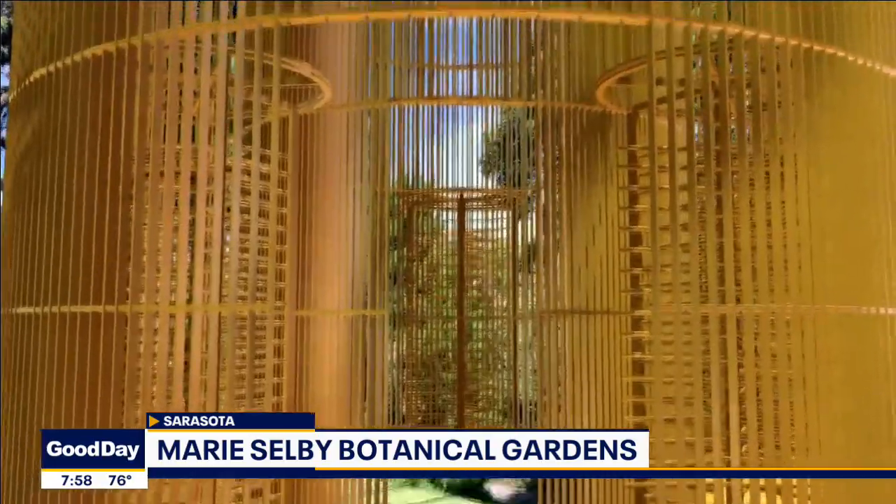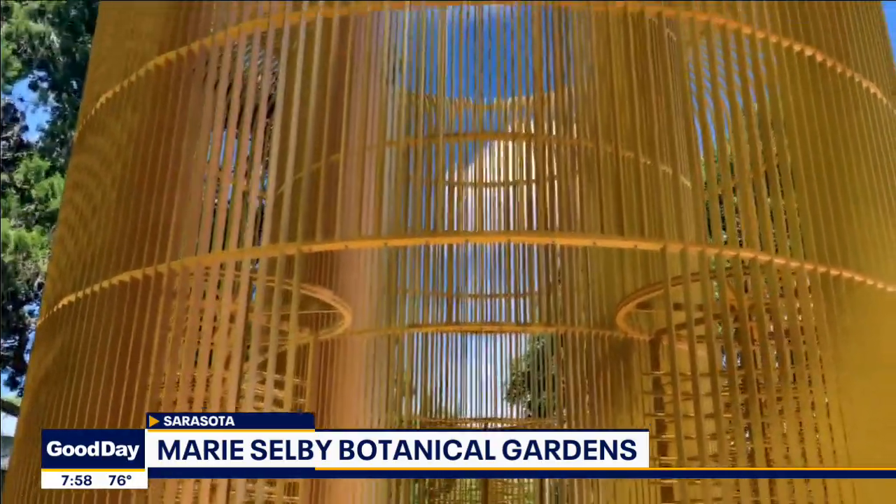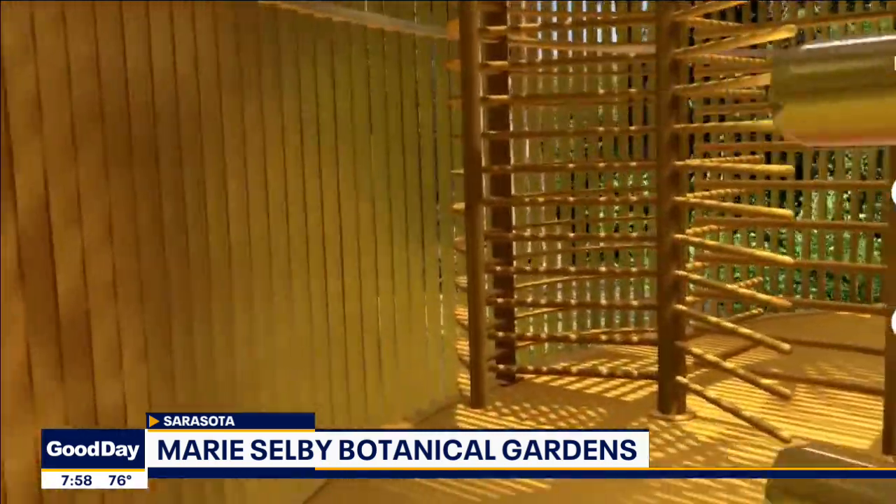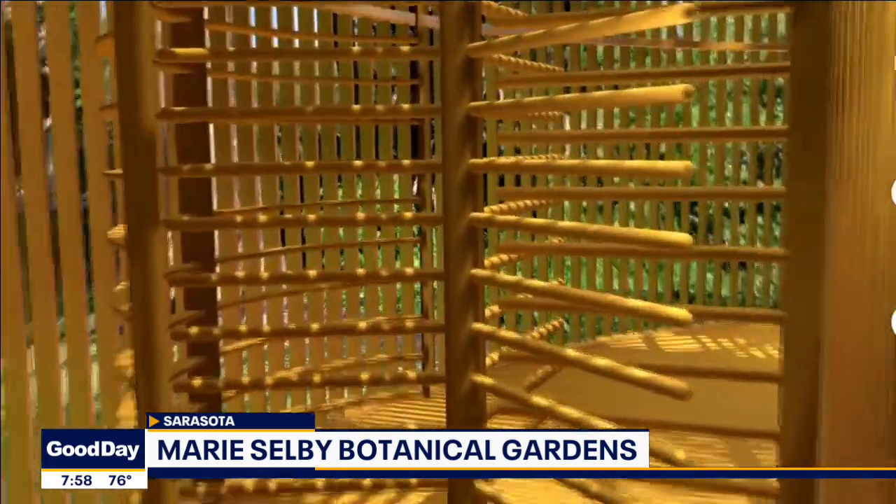One of the most prominent artists featured is Chinese art star Ai Weiwei, and his work features a tremendous gilded cage that you can actually walk into and immerse yourself in. That's definitely one of the highlights.